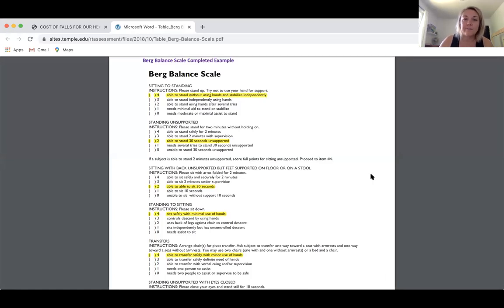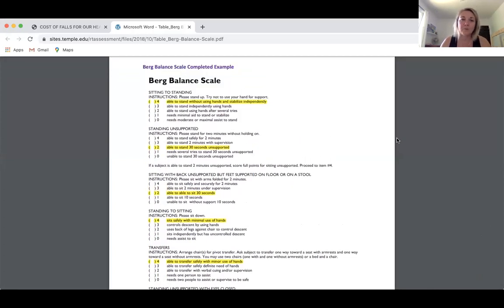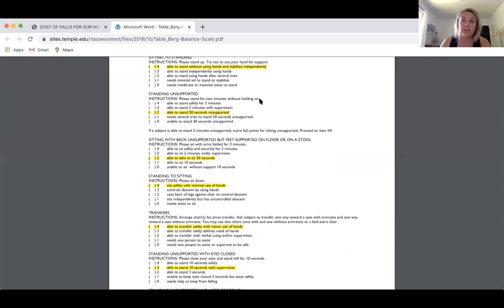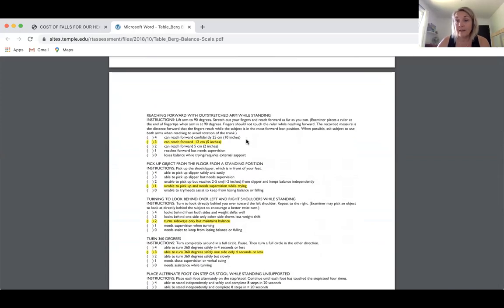Here's an example of the Berg Balance Scale — this one has been filled out. For instance, you give the instruction: please stand up, try not to use your hands for support. If someone is able to stand without using their hands and stabilize themselves, they get four points out of four. If they need moderate or maximal assistance to stand, they get a zero. Another item is being able to stand for two minutes without holding on — just standing on two feet, though you'd want a chair in front of them in case they need to hold on. If able to stand for two minutes, or 30 seconds, they get a score. At the end of this test — which has several questions — there is a score range for fall risk assessment.